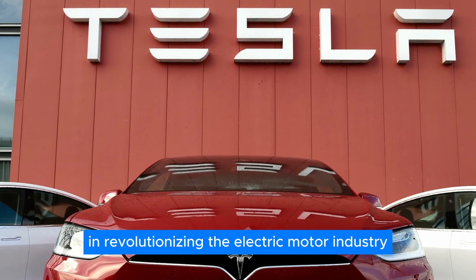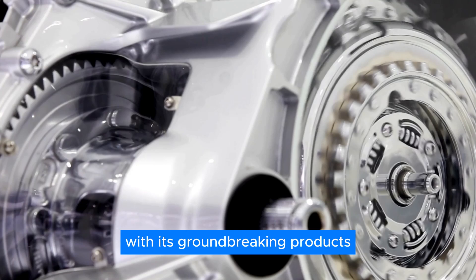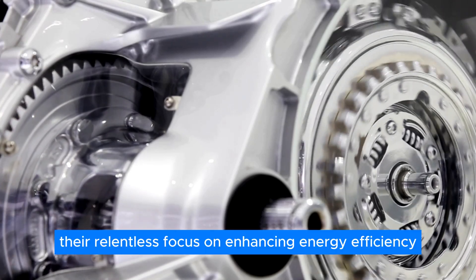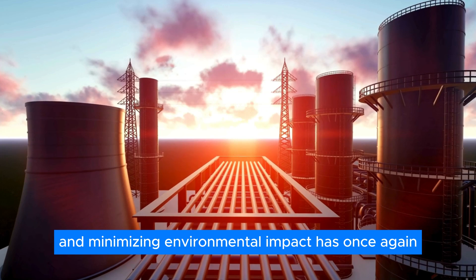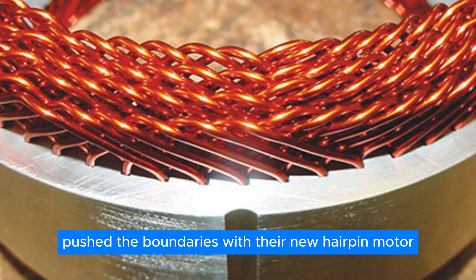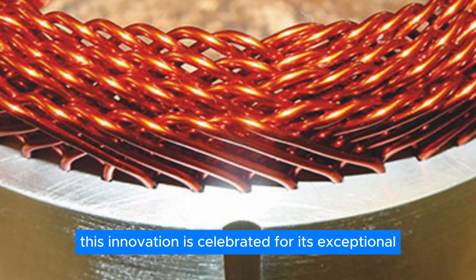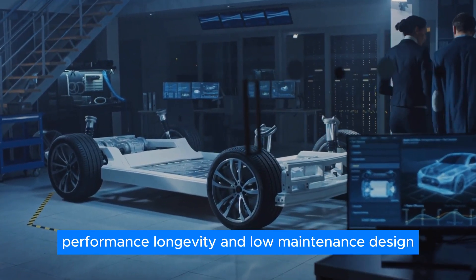Tesla has been leading the charge in revolutionizing the electric motor industry with its groundbreaking products. Their relentless focus on enhancing energy efficiency and minimizing environmental impact has once again pushed the boundaries with their new hairpin motor. This innovation is celebrated for its exceptional performance, longevity, and low-maintenance design.